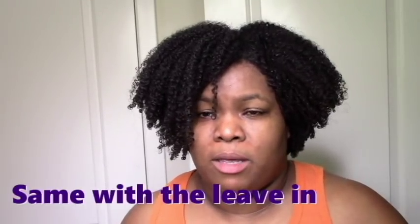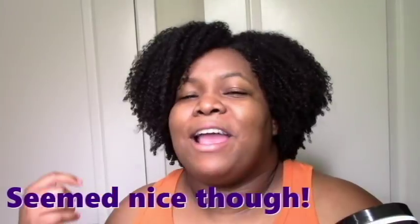Next up is Mish Beauty. I have mixed feelings about this line in general. I used the whole line — the DC, the twisting butter, and the oil. I think this line is actually great for twisters and braiders, so it's probably meant more for them than for wash-and-go-ers. The leave-in sat on my hair and didn't give me enough moisture — it was thick and hard to work in. The DC also sat on my hair, but after steaming it penetrated and was nice, so I was happy with the DC in the end. The twisting butter doesn't have any hold products but it does penetrate better than the leave-in.